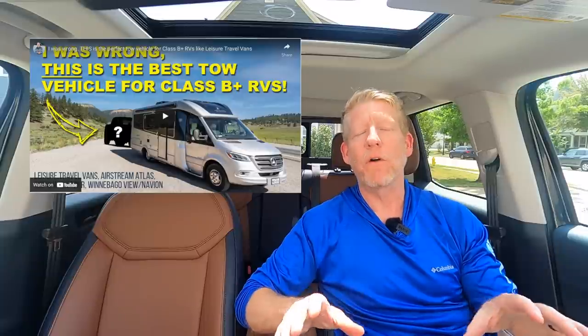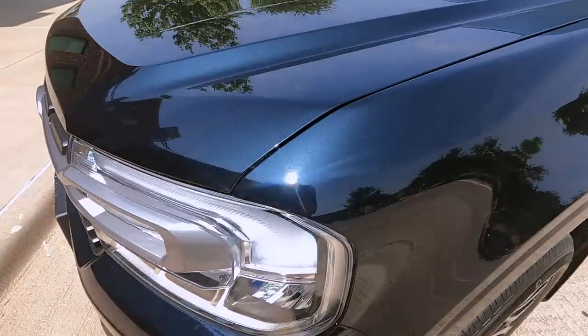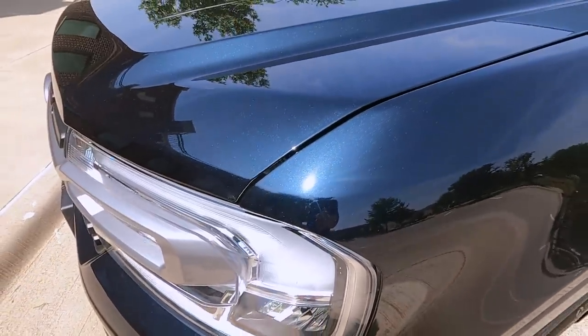This thing is fantastic. If you saw my video not too long ago about what I think is the absolute best tow vehicle for a Leisure Travel Van or any Sprinter-based Class C RV, this is it. It ticks all of the boxes with weight, with utility, with the luxuries in this thing for the price. Absolutely immaculate. It's got adaptive cruise control, it's got a Bang & Olufsen sound system, it's got everything I wanted on my wish list — including the color. It is a deep blue, the same color as our Leisure Travel Van.